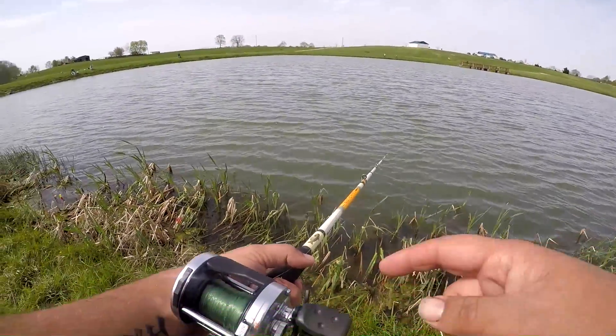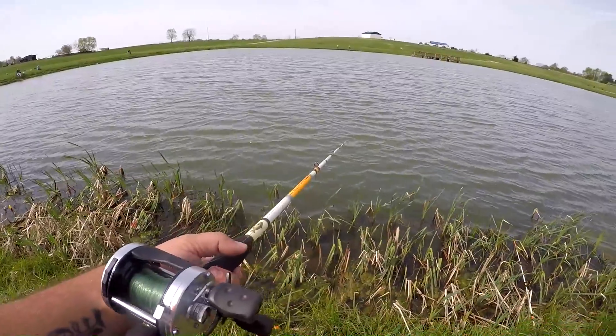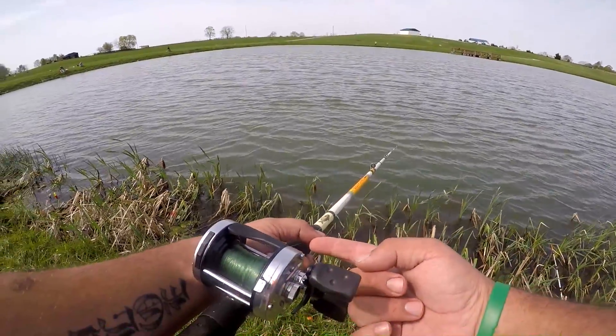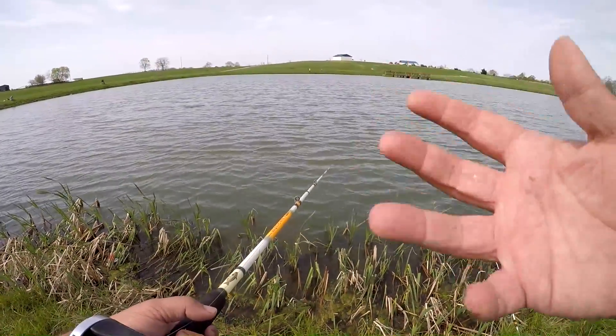I can feel him on the line right now — going peck, peck, peck. That's why you'll see when I'm catfishing my thumb is always on the line above the reel, because I can feel him pecking on it.